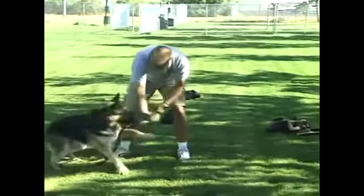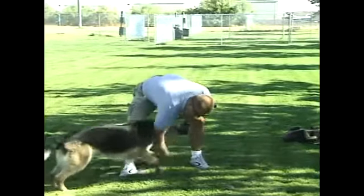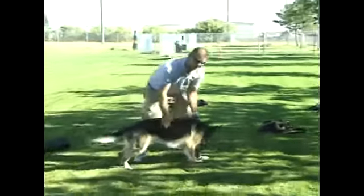Now obviously that was easy. When we start training, it's called an "easy easy" — we want to do an easy find, an easy retrieve, an easy alert. Everything is easy to him.